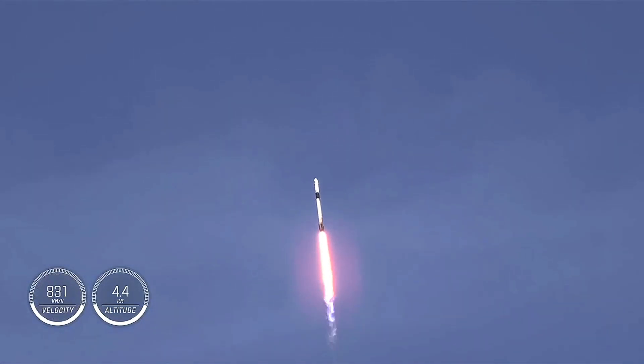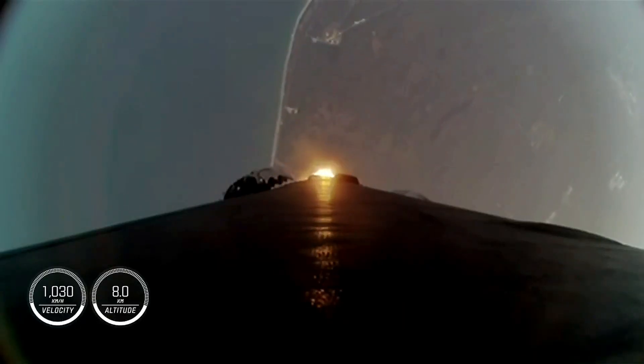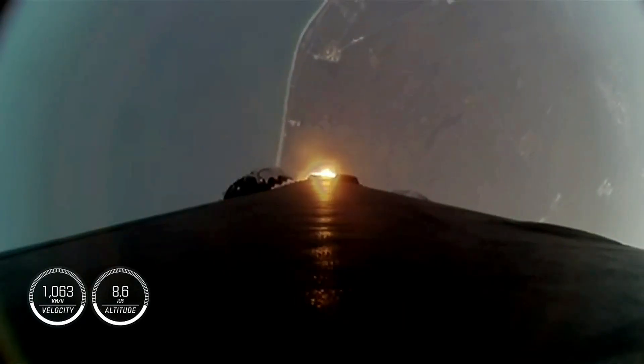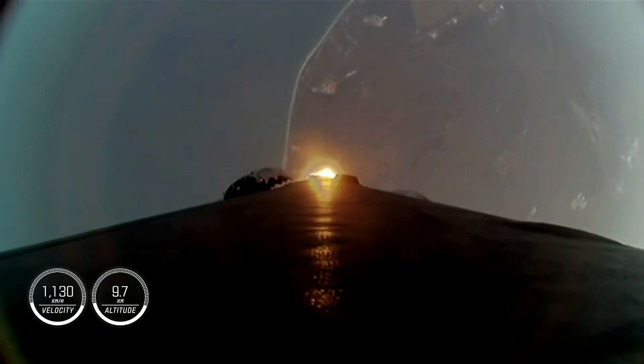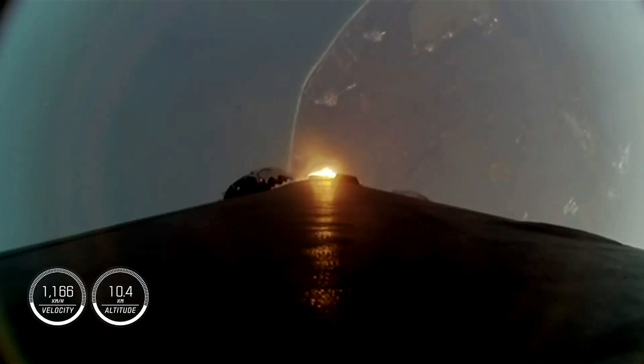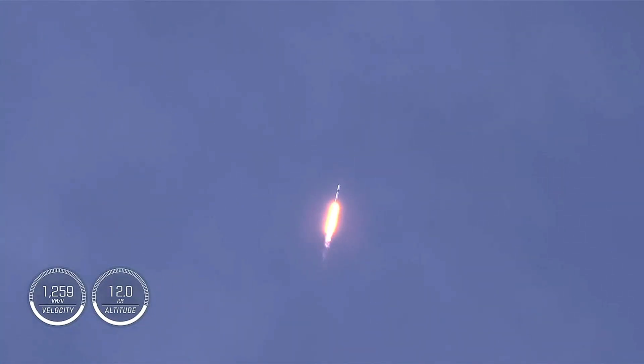We're now 40 seconds into today's flight. Power and telemetry nominal. Continuing to get good performance callouts. Stadium throttle down — we are throttling down the engines in preparation for Max Q. We just passed through Max Q, that's the largest structural load that the vehicle will see on ascent. Vehicle supersonic.